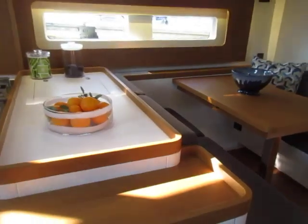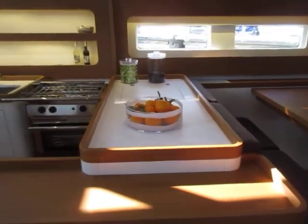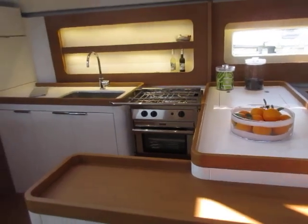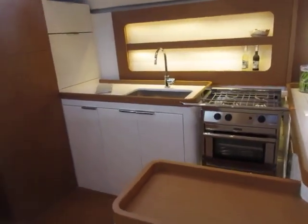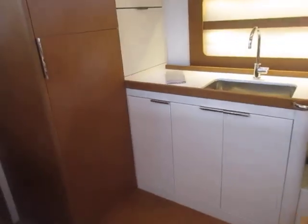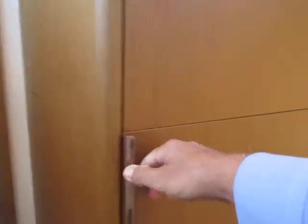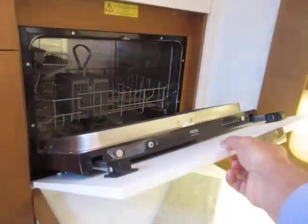The galley, panning back, is of course beautiful. It's set right back into the spot where you want it — close to the companionway, close to the dining area — so everyone can enjoy meal preparation here. Full size refrigerator, and you actually even have the dishwasher here in the cabinet.